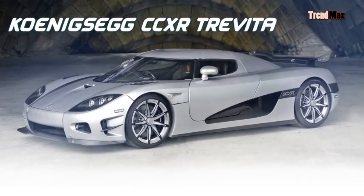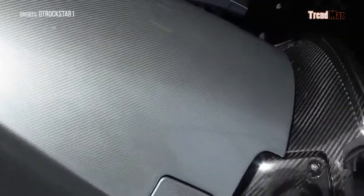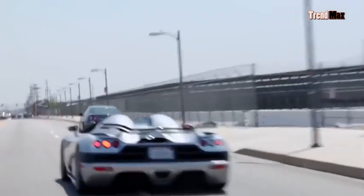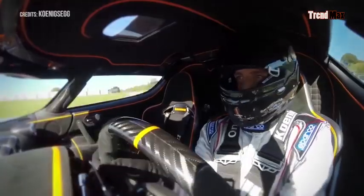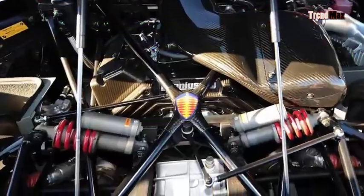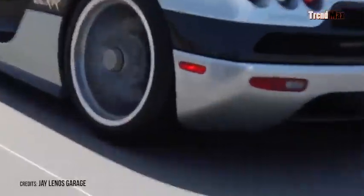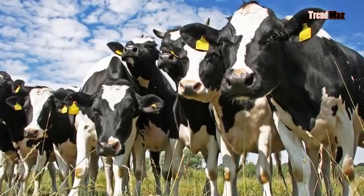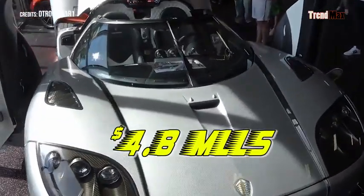Number 7: the Koenigsegg CCXR Trevita. This car is not only fast but also among the most expensive in the world. It reaches 257.8 miles per hour — four times faster than a cheetah — and goes from 0 to 60 miles in 2.9 seconds. Its 8-cylinder engine with a 4.5-liter capacity delivers 920 pounds per foot of torque and 1,000 horsepower, enough to carry the weight of 105 cows. Its body features a diamond powder coating, making its cost $4.8 million.